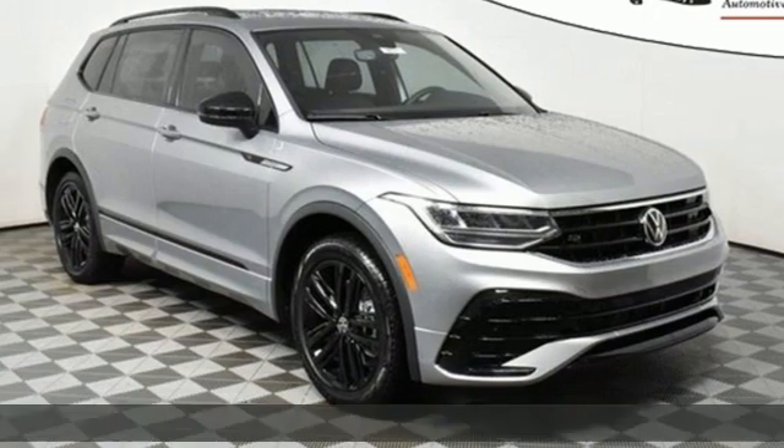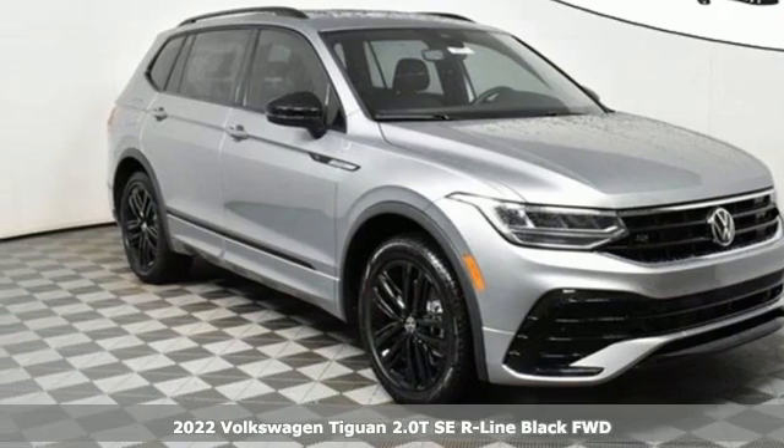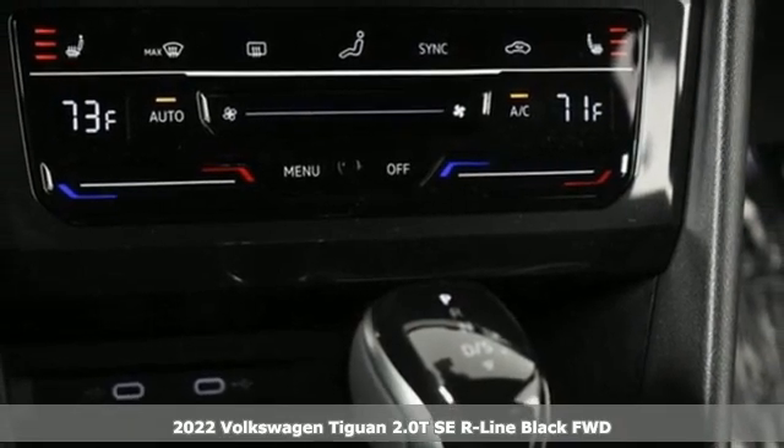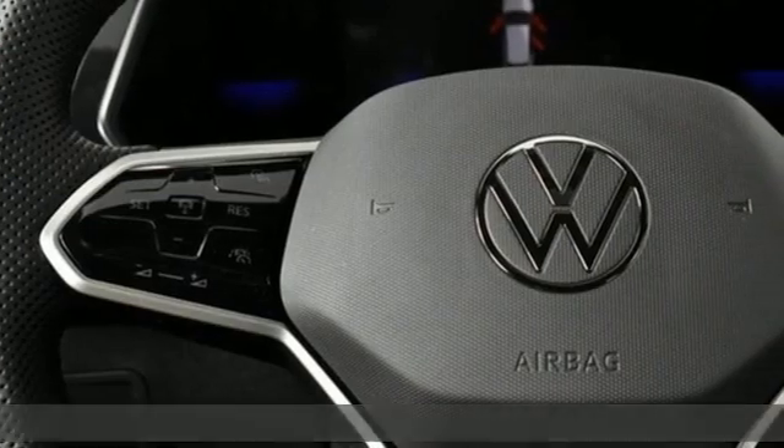It's a new 2022 Volkswagen Tiguan. No matter how rugged the path is, you'll be traveling in premium comfort. It's well-equipped with the features you need.